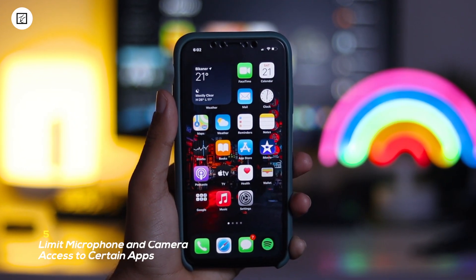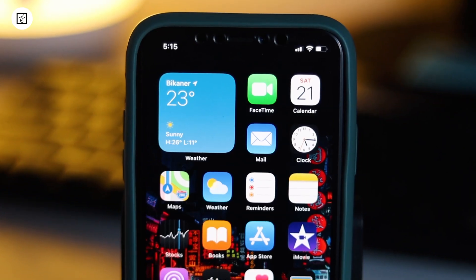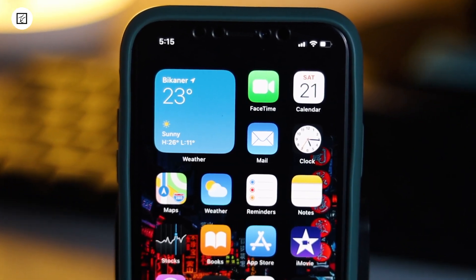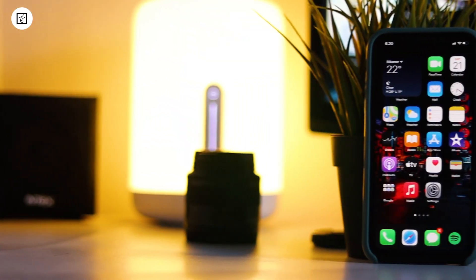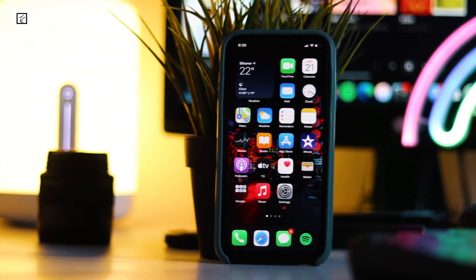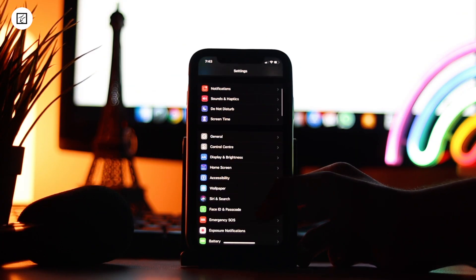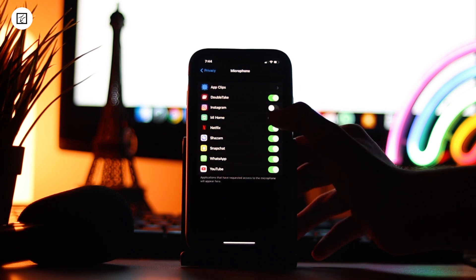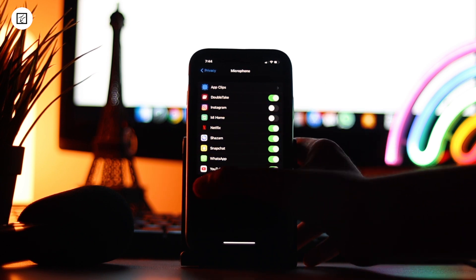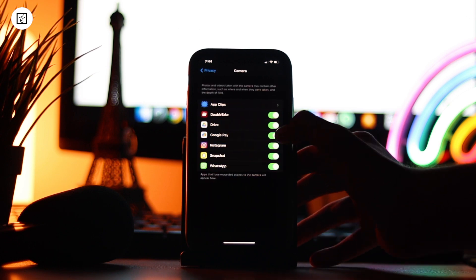5. Limit Microphone and Camera Access to certain apps. You may have allowed many apps to access your microphone and camera on your iPhone. But did you know that you could completely stop these apps from using your mic or the camera? It's quite simple to put the plug on them. Fire up the Settings app, scroll down and tap on Privacy. Now tap on the Microphone and turn off the switch for apps you no longer want to use your mic. Similarly, you can tap on Camera and then disable the switch for the apps which you want to stay away from your device camera.